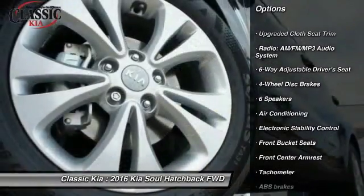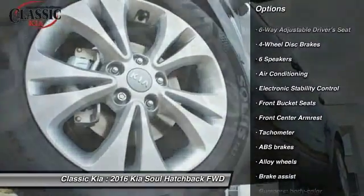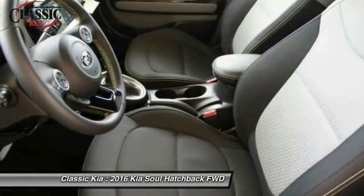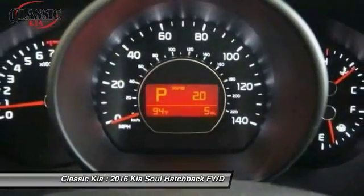Dual airbags. Power steering. Alloy wheels. Air conditioning. Four-wheel disc brakes. Electronic stability control. Rear window defroster. Power windows. Trip computer.